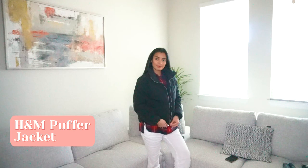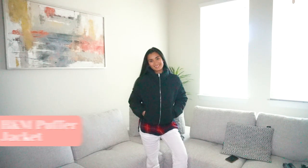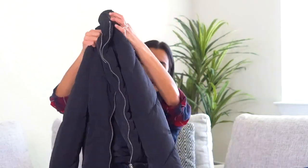You can pair this coat with sporty, casual, or even for a night out. Next up for casual athleisure, I got this puffy jacket from H&M, size XS. I like that it has an adjustable hood. This is what I use every day when I take Nika to school.